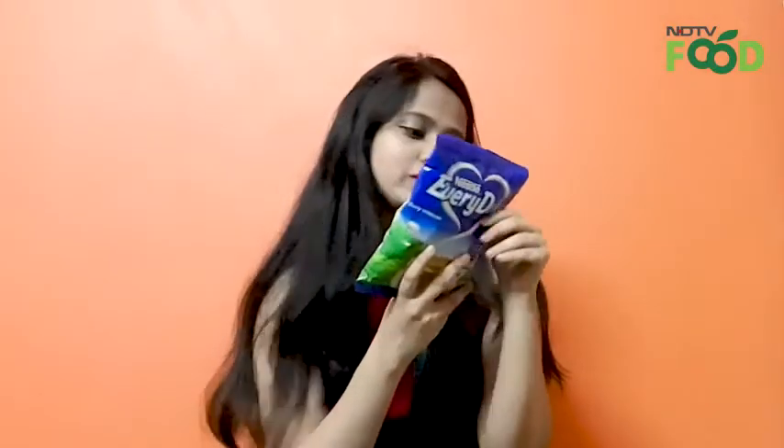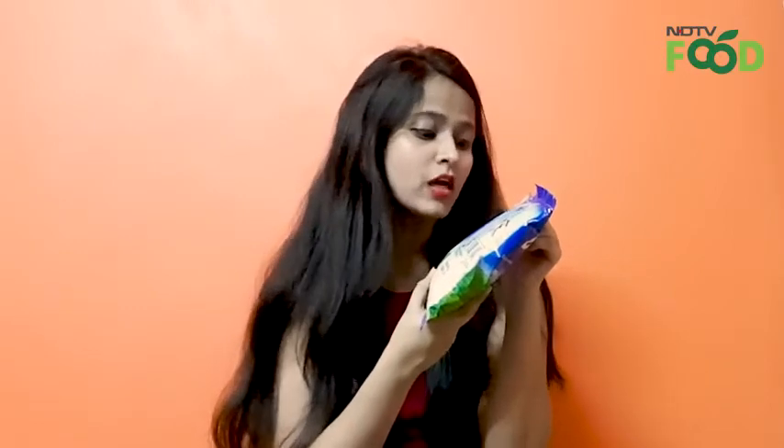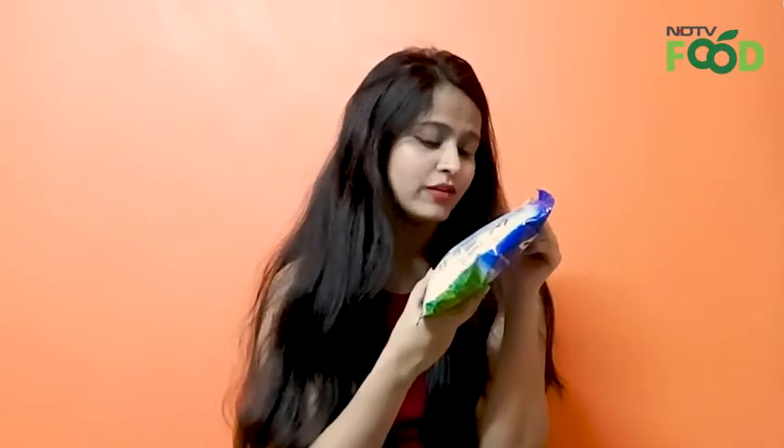Now let's flip the packet and understand a few more features about the product. As we can see in the ingredients, they have used milk solids, sugar, maltodextrin, and stabilizer.